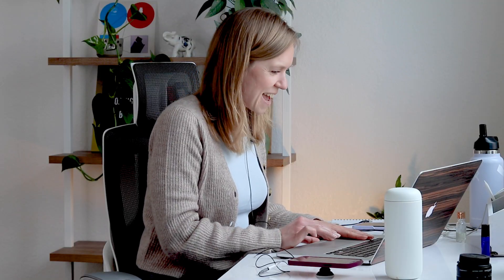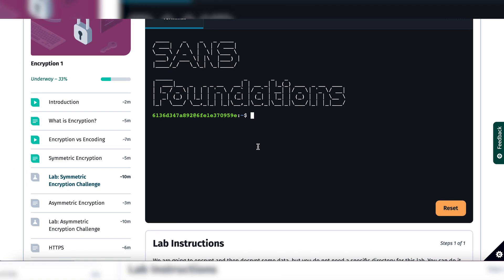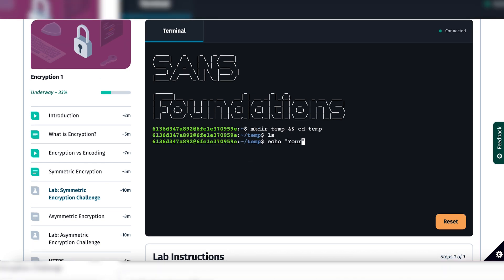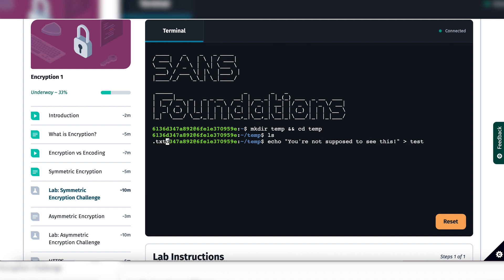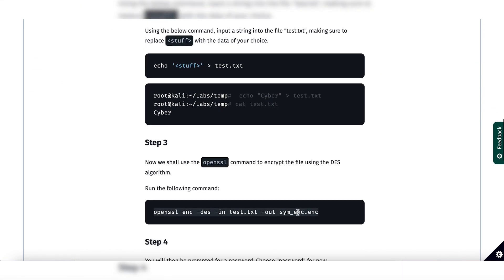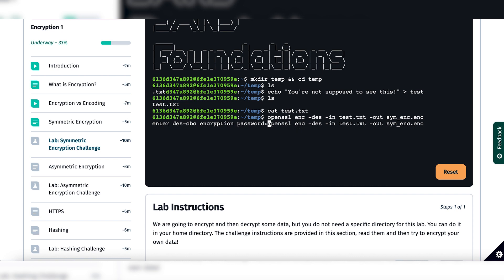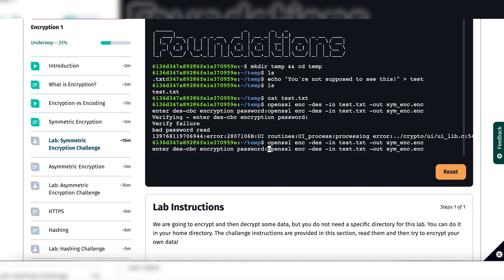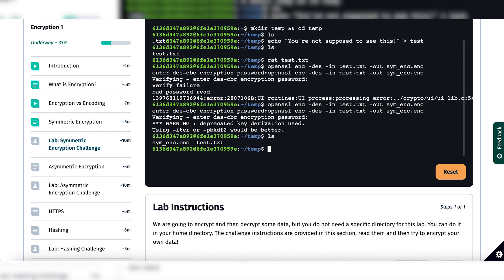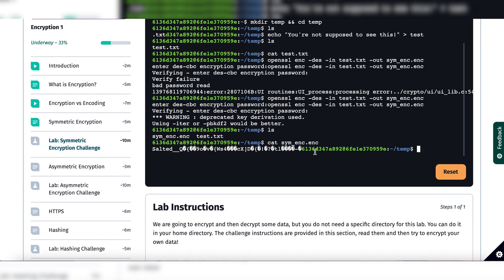We have reached a lab. We're going to create a file, encrypt it, and then decrypt it. We're going to go ahead and create a temporary directory and go there. We use the command provided to encrypt it and save it as a new file — we have to add an encryption password. We have created a new file. There it is. And it shows 'Salted' — that's our encrypted file.